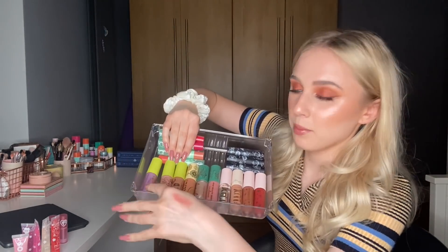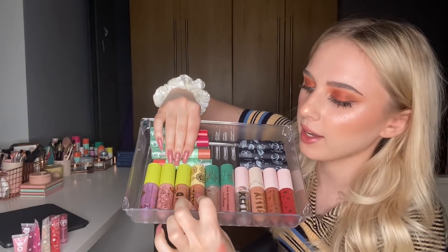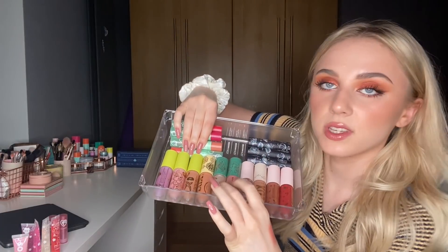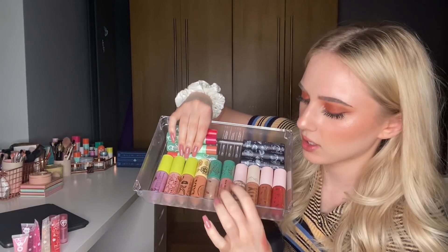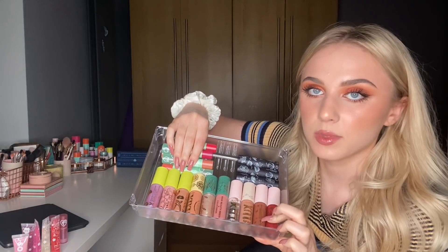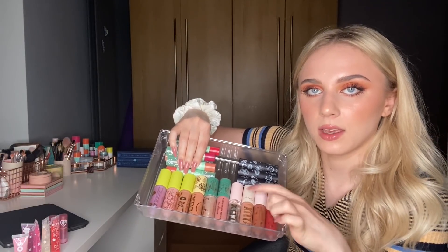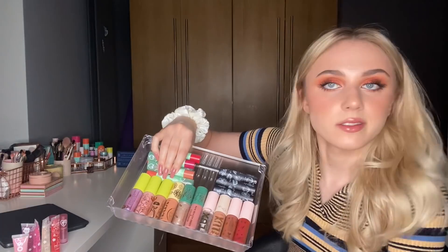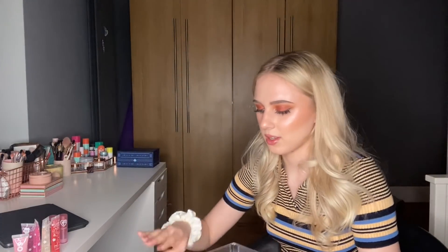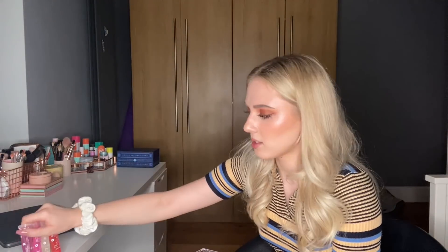I'm not going to go through the rest individually. I have three from the Bambi collection, some from the Limoncello collection, two from the Royal Beauty Christie collection - two glosses, a luxe lip oil, another lip oil, and two velvet lipsticks. I got these on a Black Friday discount in a set and gave one away. That's my ColourPop section.